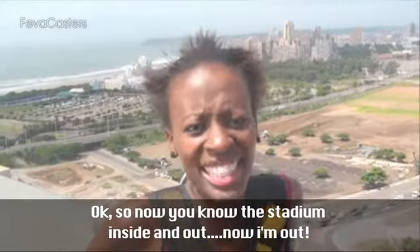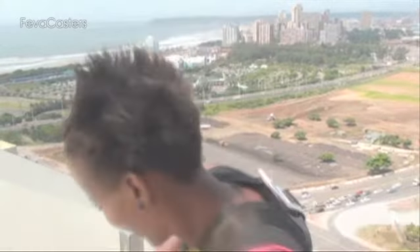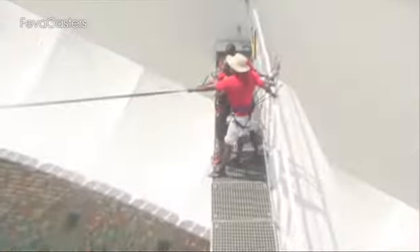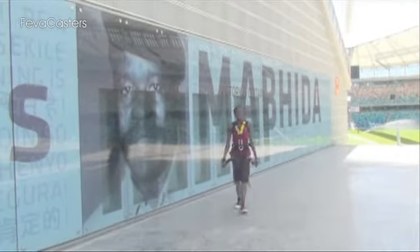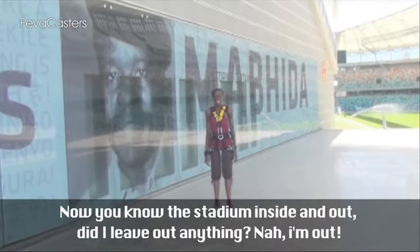Now you know the stadium inside and out. Now you know the stadium inside and outside — do not leave out anything.